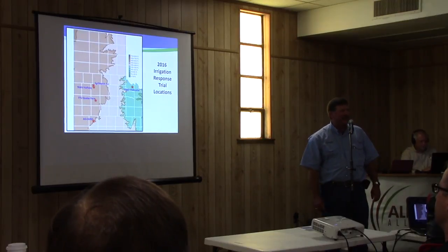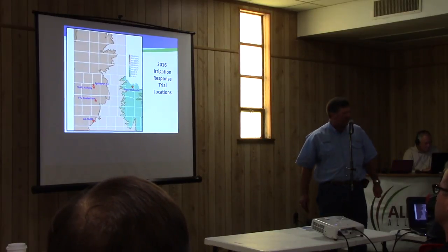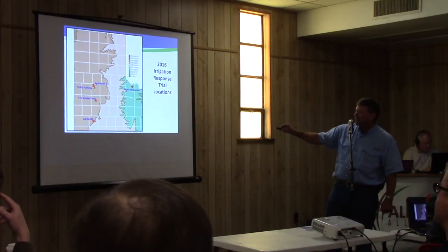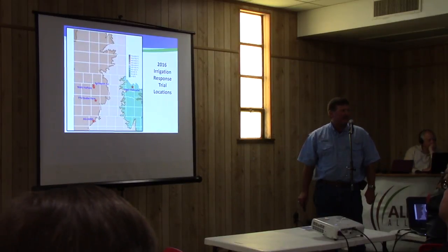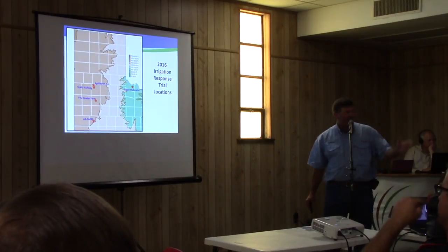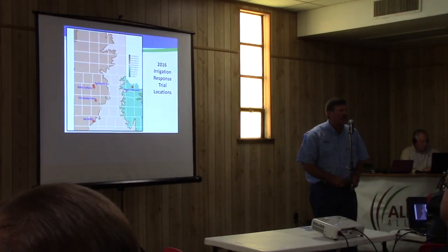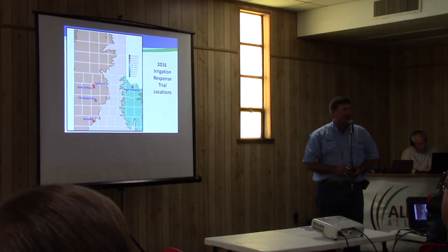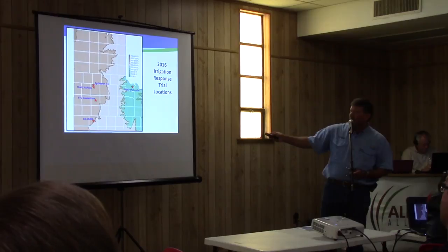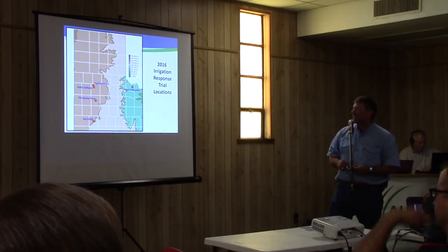So here's where the locations are. You'll recognize them as the same places Tim showed earlier. Here's Boggs in northern Hale County — actually part of my trial is in Swisher, right on the line there. Dr. Keeling has a location for us at Halfway and down at Mesa at Ag Cares. We have a location at the Texas Tech Quaker Farm that Jacob works with the Texas Tech folks to establish, and then the new location I established this year on the Rolling Plains is over at Chillicothe. The Quaker Farm and the Chillicothe locations are both drip, and the other three are furrow systems. Dr. Emi Camira and Jonathan Ramirez out at that station are running that.